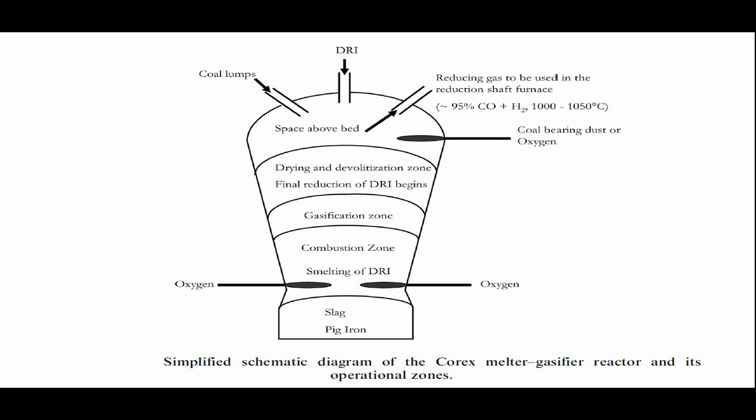The hot metal and slag tapped from the melter-gasifier reactor are very similar to blast furnace products. The hot metal contains from 3 to 4.5% carbon, 0.02% to 0.09% sulfur, and 0.03% to 0.8% silicon.